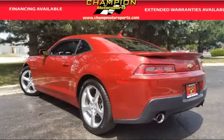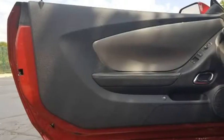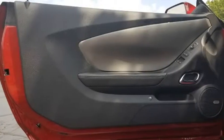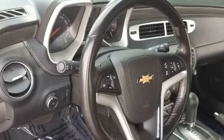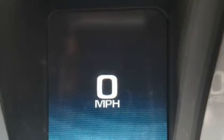OnStar, dual airbags, side airbags, front and rear head curtain airbags, dual power seats, daytime running lights, fog lights, alloy wheels and more. Please call 708-239-3000 to schedule your test drive appointment.